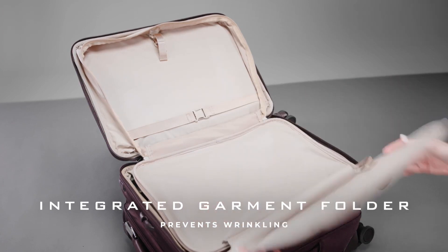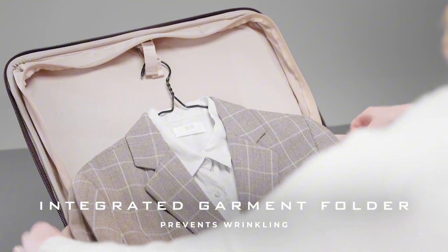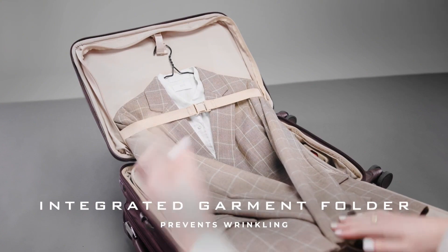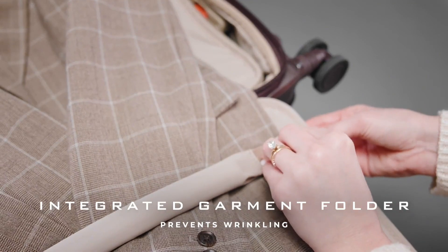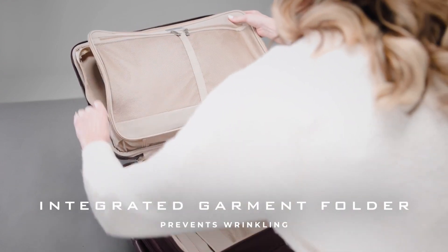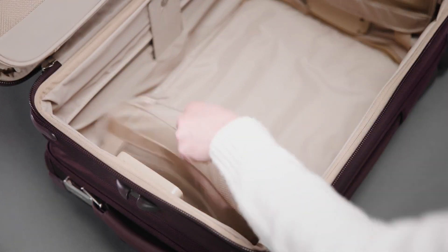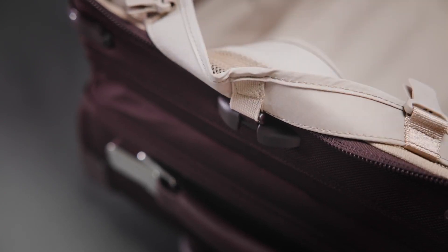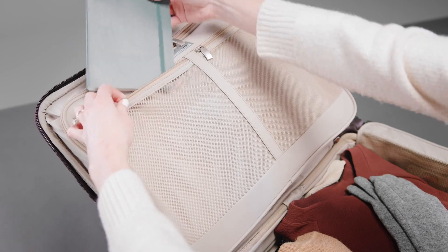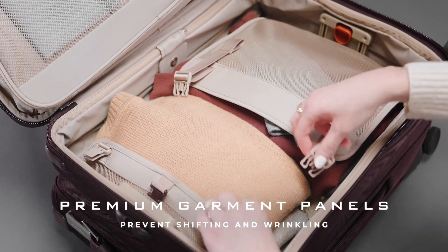A built-in suiter system with foam-centered garment panels keeps suits and formal wear in pristine condition. Effortlessly navigate busy airports with the Outsider Handle System, which maximizes interior space while ensuring a smooth, wrinkle-free packing experience. The aircraft-grade aluminum handle system with four stop heights ensures comfortable handling for users of all heights. With its versatile design and superior functionality, the Briggs & Riley Baseline Expandable Carry-On offers unparalleled durability, organization, and convenience for the modern traveler. Number 2.